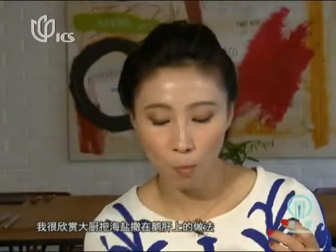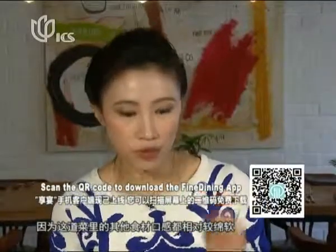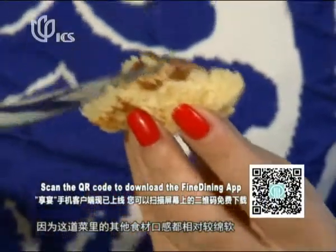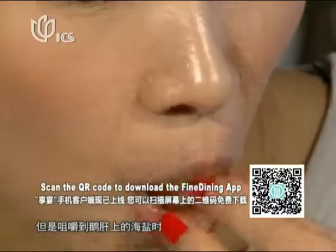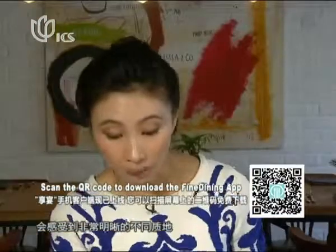I like the idea that the chef put a little bit of sea salt on top, because most of the ingredients are very soft and smooth. When you add sea salt on top and you're chewing, you really get a little bit of texture in your mouth. They did a very good job balancing it.